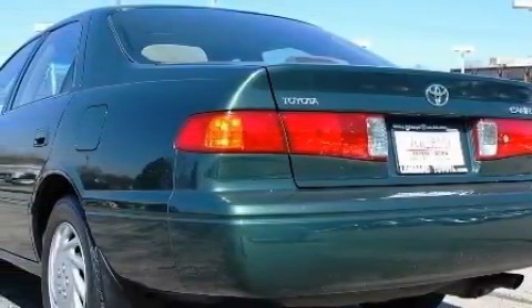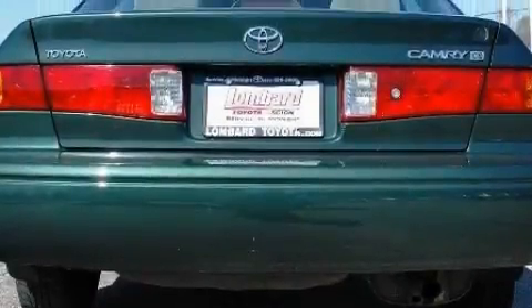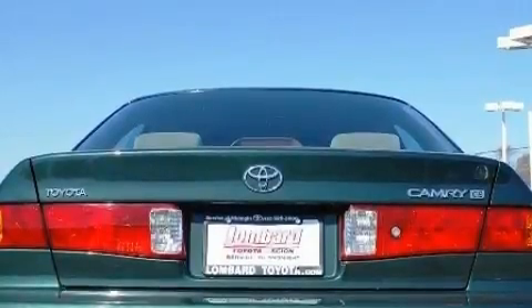This Toyota has a long list of incredible features including cruise control, power windows, a CD player, power child safety door locks, a full-size spare tire, and this vehicle's stylish design always looks great.